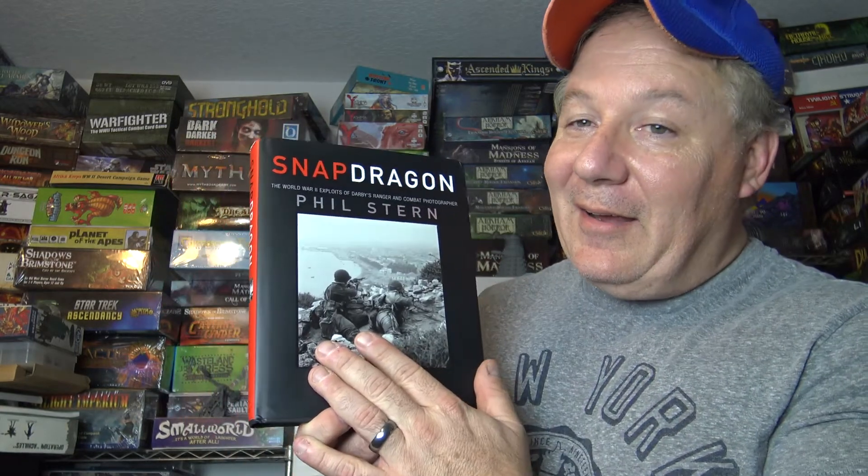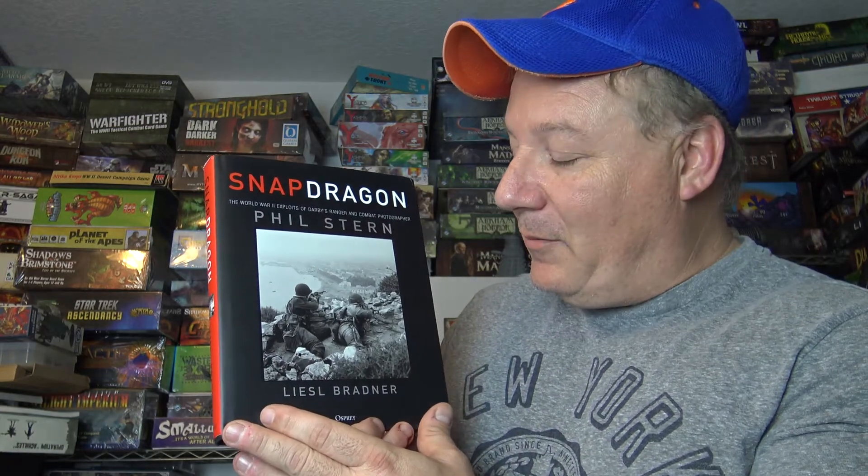I highly suggest this, and I'm proud to put it out as part of our War in Pieces series. Some of the photography is just fantastic — you feel like you're there, and you can't imagine what it must have been like looking through Phil Stern's eyes and seeing the bravery of all these men and women who gave so much.